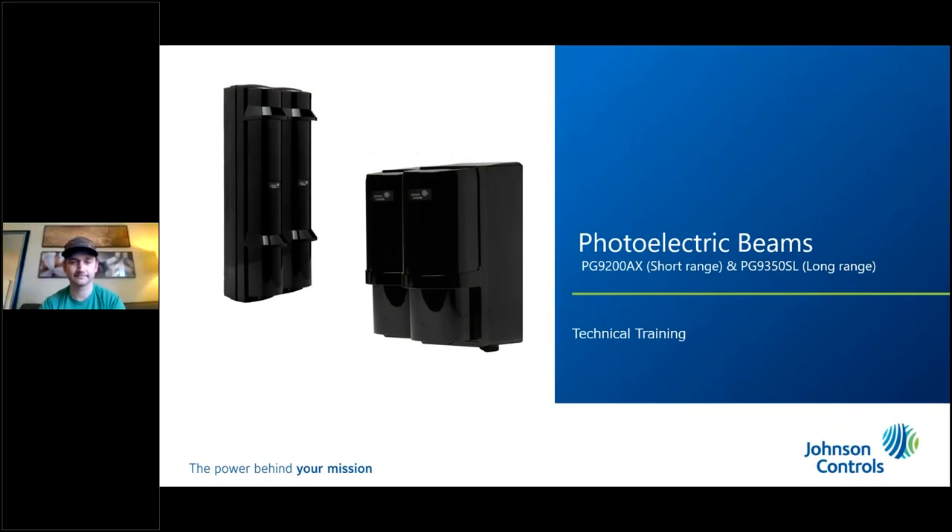Welcome back everybody. This is the second-to-last webinar of this season. We are going to be talking about the PowerG photoelectric beams today. As a reminder, next week — and I don't think anybody will want to miss this — will be the big screen debut of IQ Lockdown. We'll be doing a technical webinar on IQ Lockdown next week, which we'll be showing extensively at ISC.